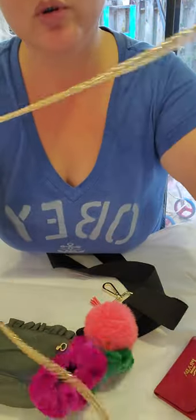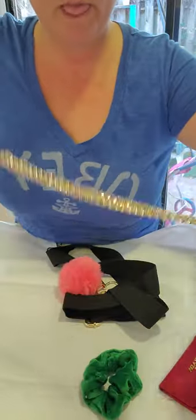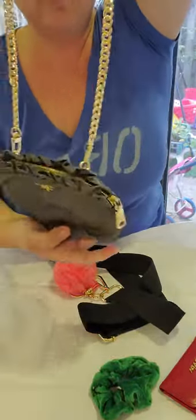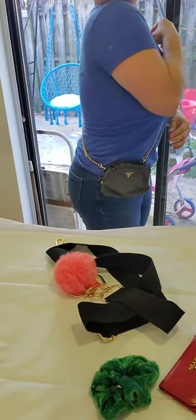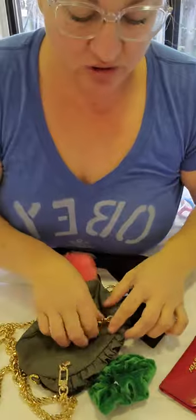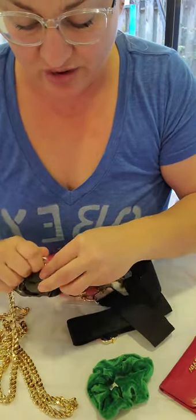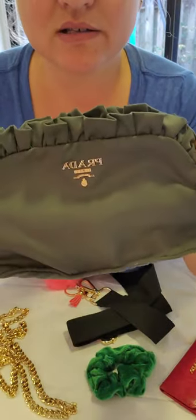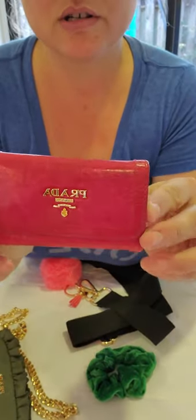I also put a golden 47-inch chain on this — it's great because you can just put it in your bag and whenever you need to go somewhere you can use it like this, or for a nice night out. As mentioned on the listing, the pouch is 100% authentic; the added straps and hardware are not Prada. It is in great condition with golden hardware.